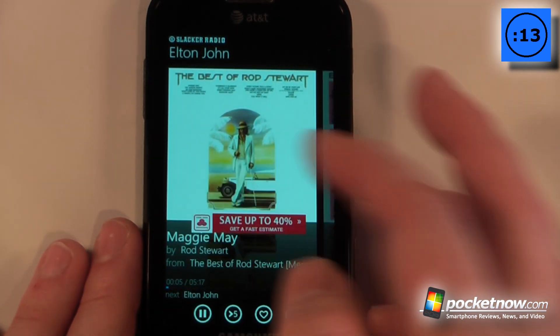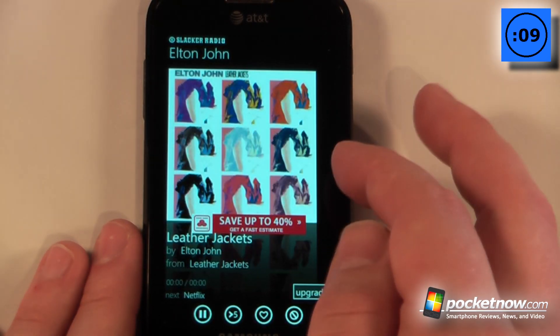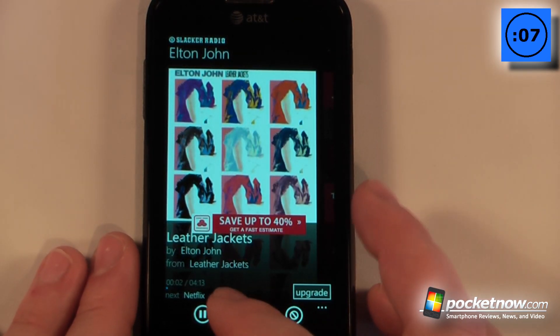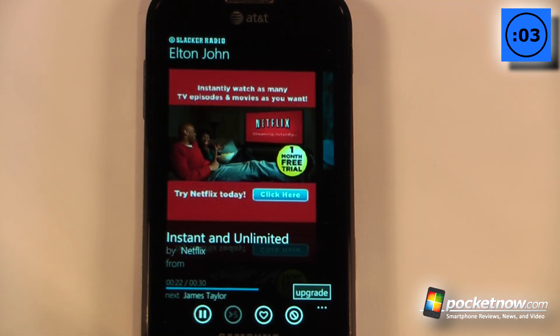If you have the upgraded version, which costs around $3.99 or $4.99 a month, you can skip ahead to other songs. It gives you a set number of songs that you can skip, and by upgrading, you can also skip those pesky advertisements.